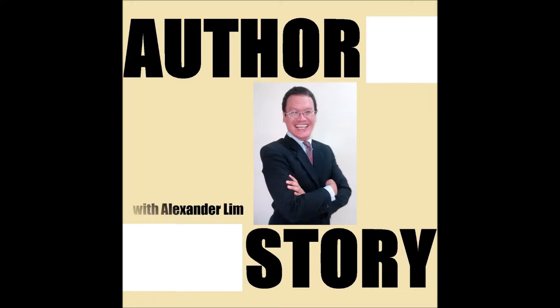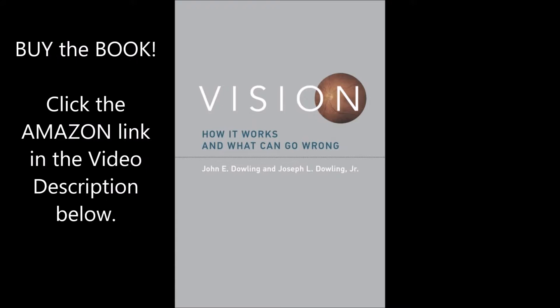Hello everyone and welcome back. This is Alexander Lim and we are on another episode of Author Story. Our featured book is Vision: How It Works and What Can Go Wrong. One of the authors, John E. Dowling, is a neuroscientist and professor at Harvard University who has been in his field for five decades. His co-author is Dr. Joseph L. Dowling Jr., an MD and founder of the Rhode Island Eye Institute and Praxis Ophthalmology. John, welcome to Author Story.